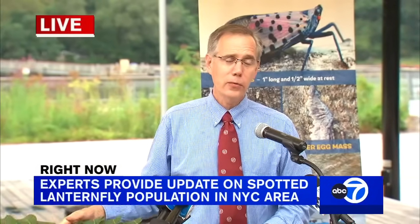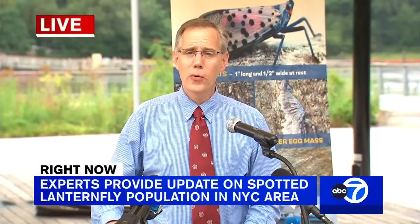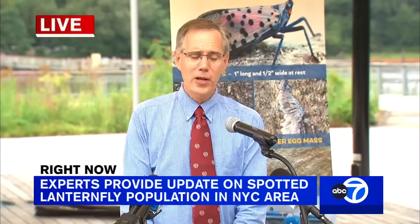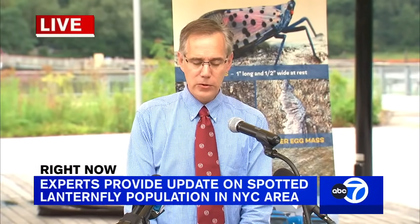We have references on the treatment options for homeowners on our New York State Integrated Pest Management website, so I would encourage people to check that out.